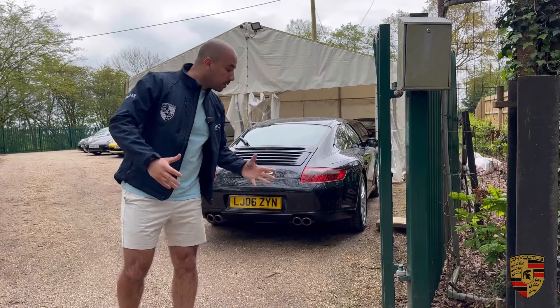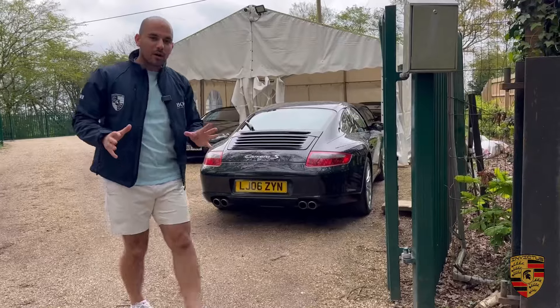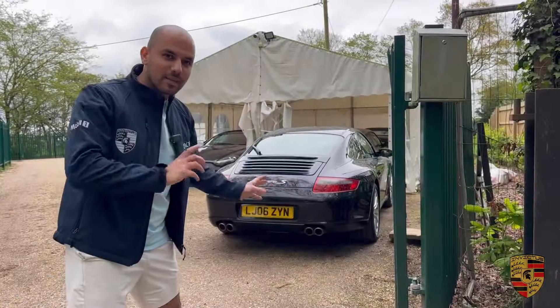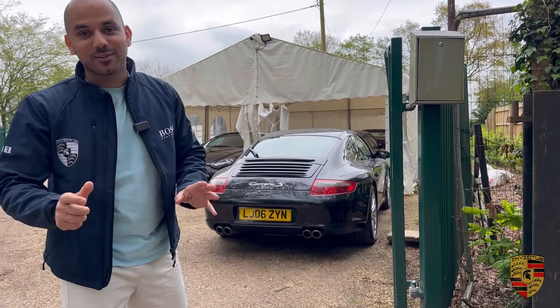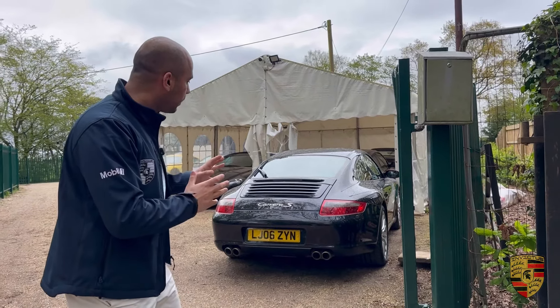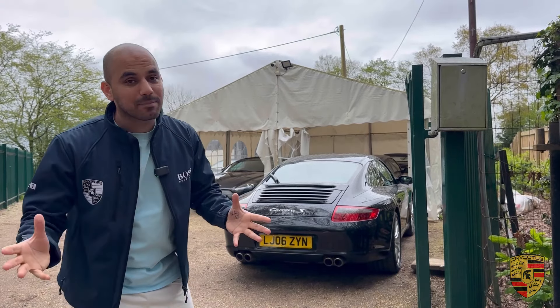Welcome to Invictus Motors. We've got this Porsche 911 997.1 Carrera S. This 997 is coming to us on a sale or return — we do offer sale or returns. If you're looking to buy a 997.1 Carrera S, I think we are probably one of the best places out there.